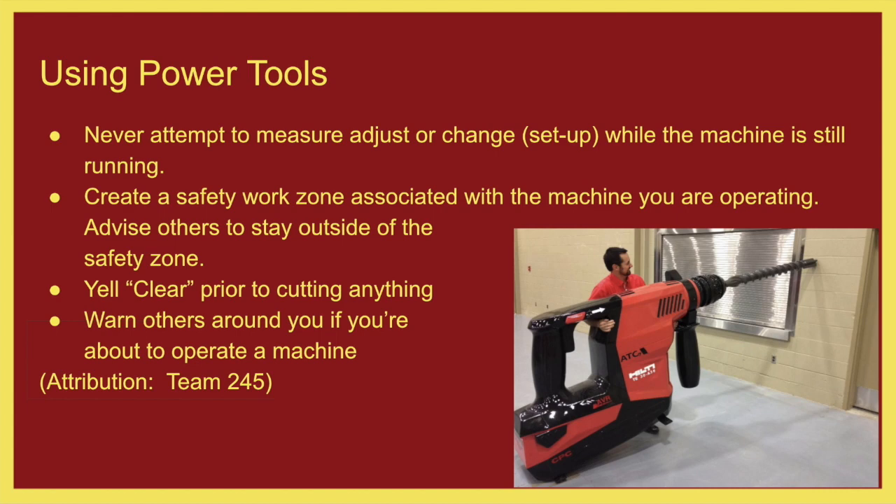Create a safe work zone associated with the machine you're operating. Make sure that people know you are operating something and keep people away if you're operating something dangerous. For a chop saw, whenever we are cutting anything, we should be yelling 'clear.' Warn others around you all the time if you're about to operate a machine — it's just good practice.